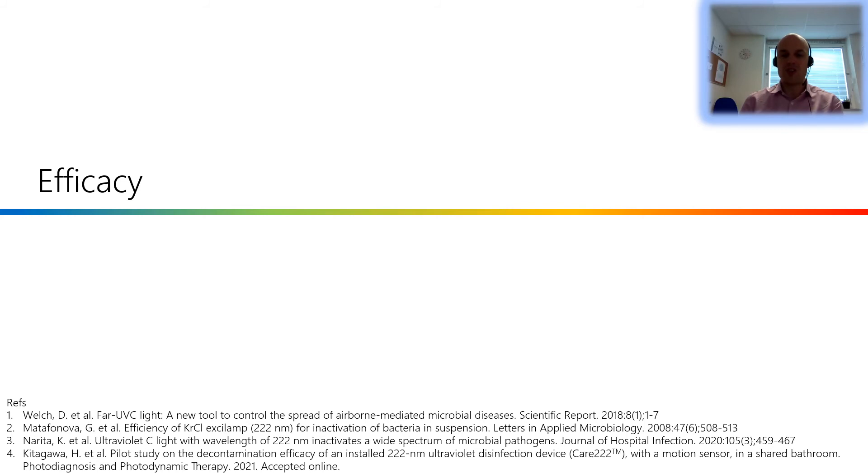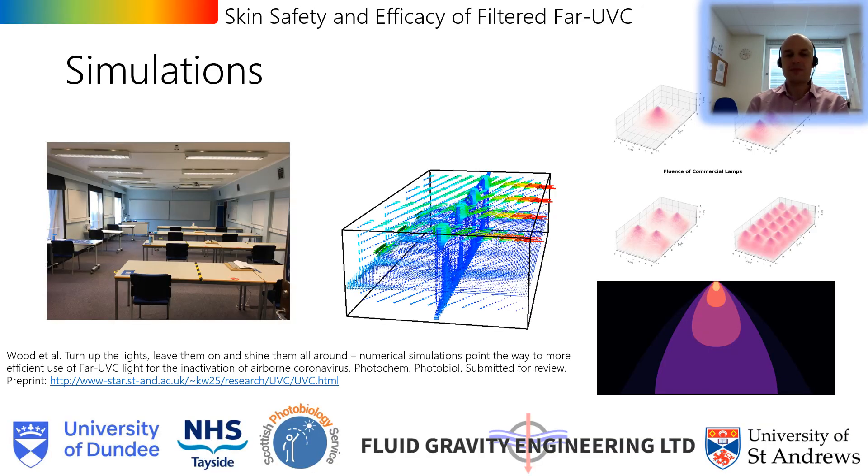There is good laboratory evidence of far UVC being effective at inactivating viruses and bacteria, with references on the slide for more information. There is less data available in real-world scenarios, partly because this area has only recently received more research attention and partly because well-controlled studies are difficult to perform. There is only one real-world study where researchers looked at pathogen levels on surfaces in a toilet both with and without a far UVC source. An interim step between laboratory and real-world studies is to perform computer simulations with fluid dynamics, which our collaboration has been doing — simulating airflow in a classroom environment based on a real room at the University of St Andrews, releasing airborne pathogens and looking at the effect of different combinations of far UVC sources.